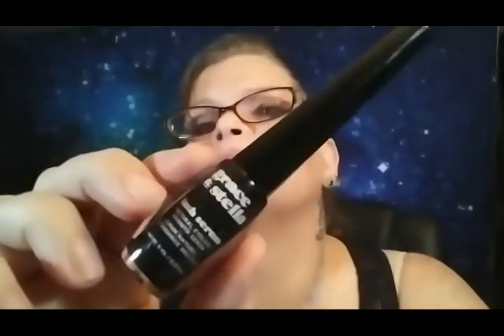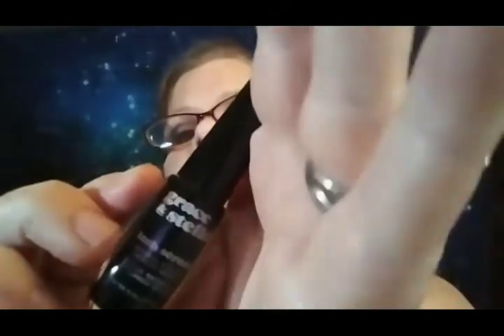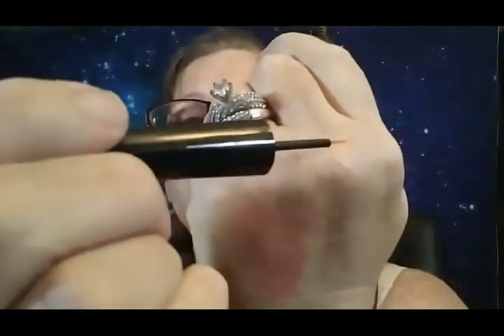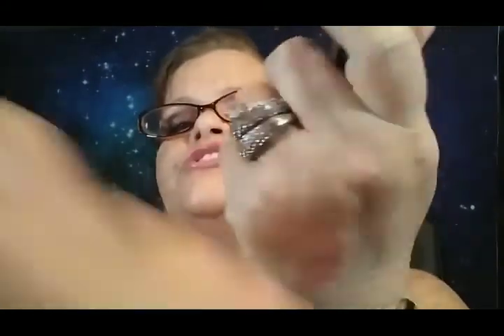Let me pull out the bottle — I already know I'm giving this to my mom. This is what it looks like — Grace and Stella. It comes with a little brush, and it is just clear with no scent.